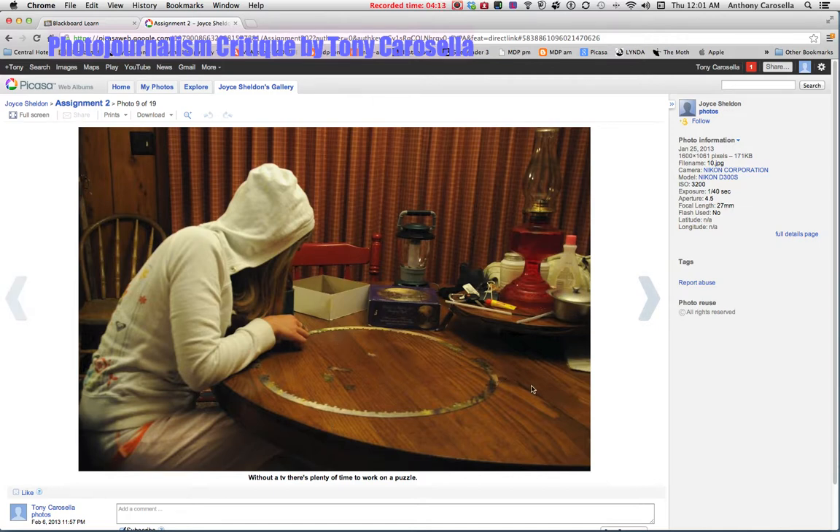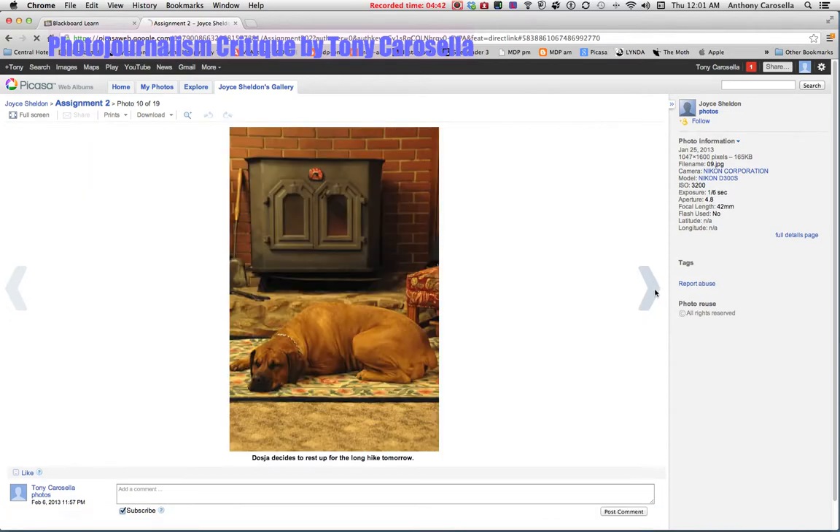Working on a puzzle — a more interesting shot would be to get down low at table level, maybe closer into the puzzle and look back at your face. I love that you shot at ISO 3200, but I'm kind of missing out on the human element — it would definitely be better seeing your face there.